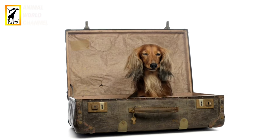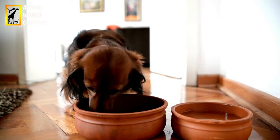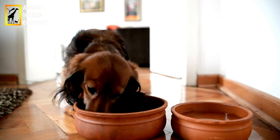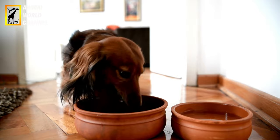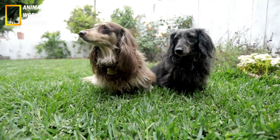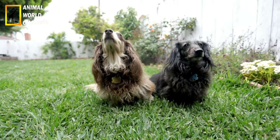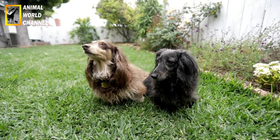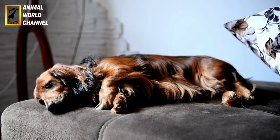Suivez les recommandations du fabricant concernant la quantité de nourriture à donner à votre chien Teckel en fonction de son poids, de son âge et de son niveau d'activité. Évitez de suralimenter pour prévenir l'obésité, car les Teckels ont tendance à prendre du poids facilement. Les Teckels peuvent être sujets aux problèmes de digestion ; il est donc recommandé de diviser leur ration quotidienne en plusieurs petits repas. Deux repas par jour peuvent convenir à la plupart des Teckels adultes.